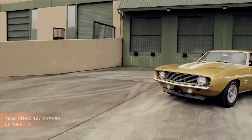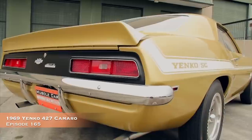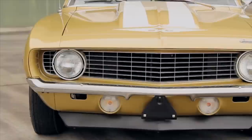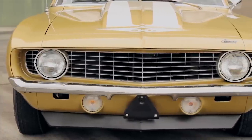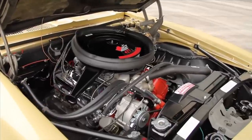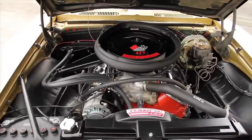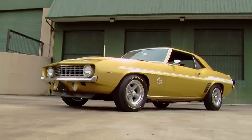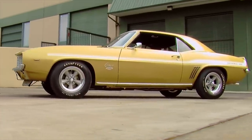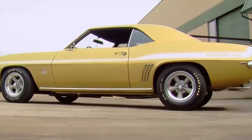Our number 1 Yanko car from the Brothers Collection is this amazing 1969 Yanko 427 Camaro that we presented in episode number 165, and it's one of only 10 1969 Yanko Camaros painted Olympic Gold. It's a beautifully restored car with all the correct parts, and it still runs hard today thanks to the signature 450-horsepower 427. Why there were only 10 painted this color, well we don't know, but we really dig it. You can see all the performance additions that make this Yanko Super Camaro special in Muscle Car of the Week episode number 165.